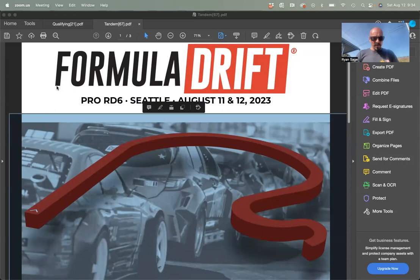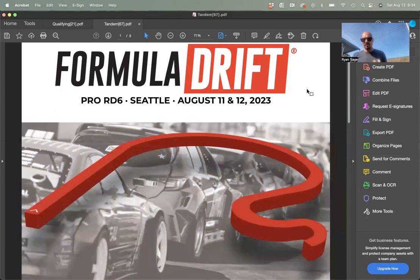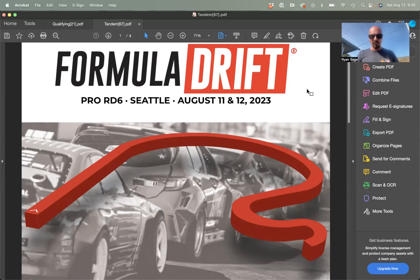You should be seeing the PDF there for tandem. This was the document in the meeting last night. I'll go over some of the main highlights and then we'll talk a little bit about some examples, and also reference back to qualifying from yesterday with some photos that I think might be helpful. First of all, this is the decel map for this weekend.